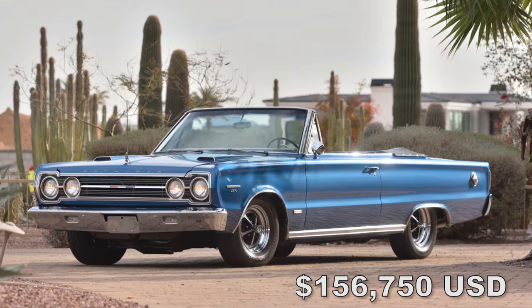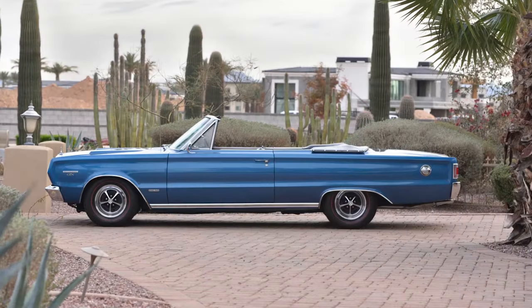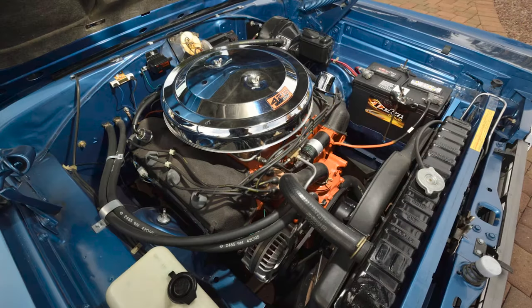At Mecum Glendale, a 1967 Plymouth Hemi GTX Convertible — one of only 10 automatics for that year — finished in bright blue metallic with 73,000 miles on it, sold for $156,750.